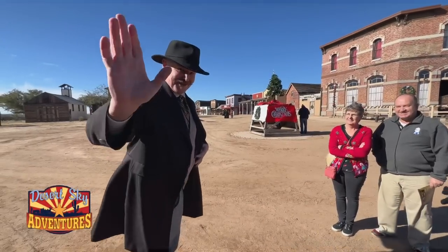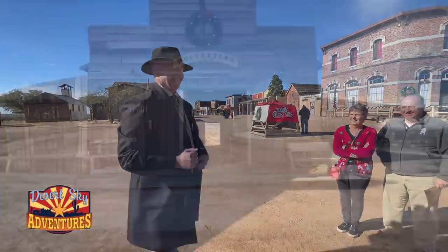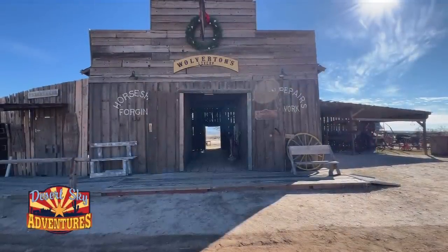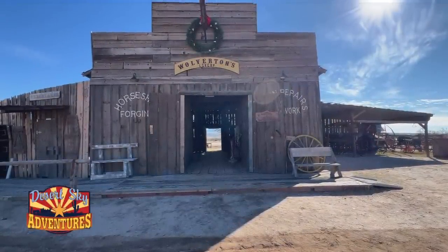This fellow here goes by the name of Lieutenant Dan and he'll be our guide through the Mezcal movie lot today. He brought us here to this first filming location. The wind was pretty bad, so I'll go ahead and do the narration on this one.